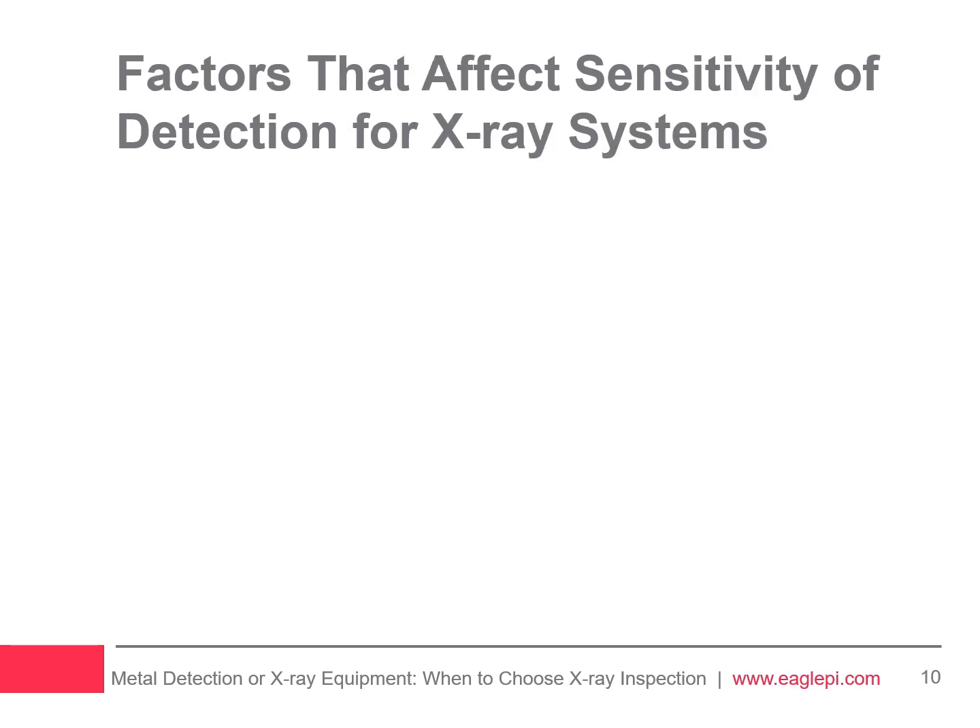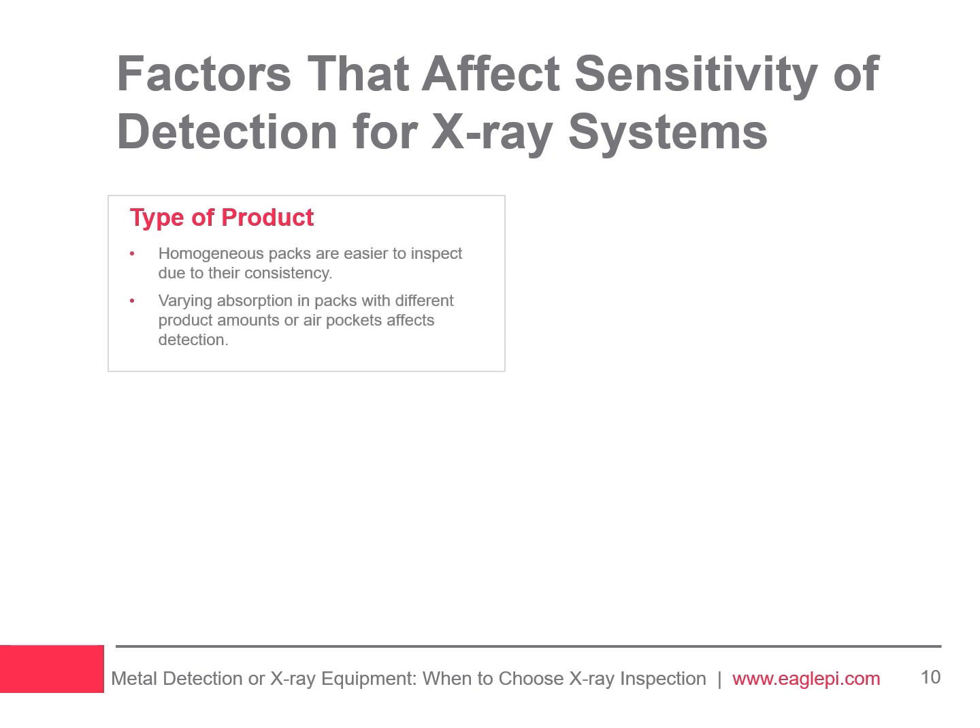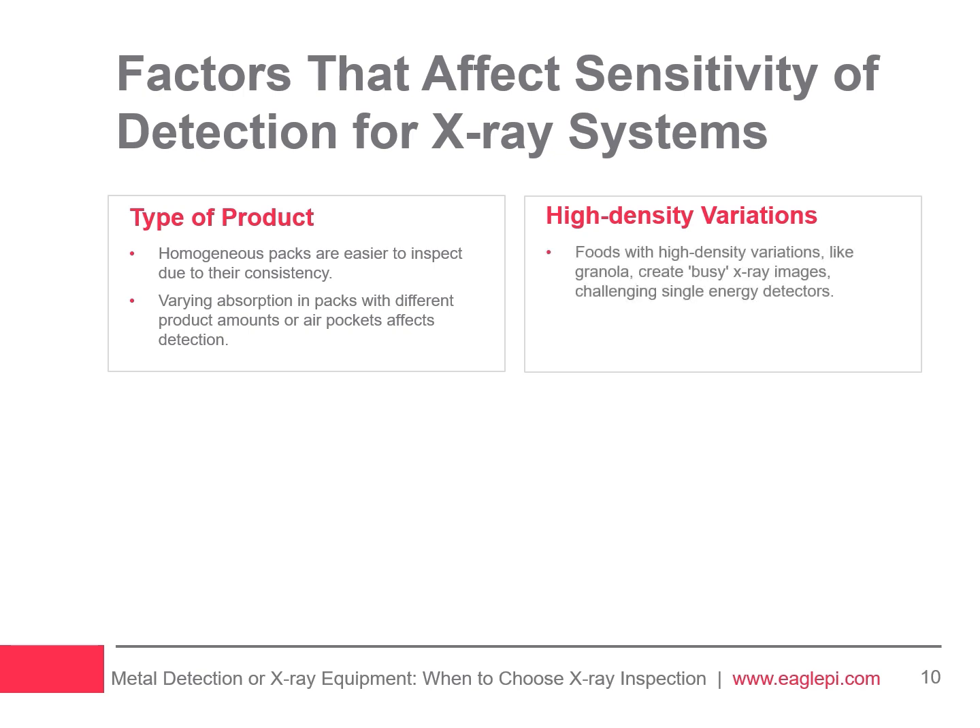Metal and foil packaging don't affect the sensitivity of X-ray systems like they do metal detectors. However, there are some factors that influence X-ray detection sensitivity, including the type of product — homogeneous packs are easier to inspect due to consistency, while varying absorption in packs with different product amounts or air pockets affects detection. Foods with high-density variations, like granola, create busy X-ray images, challenging single-energy detectors.